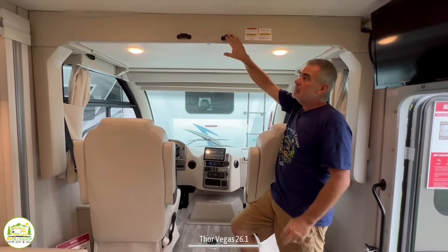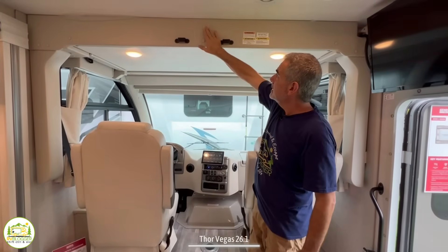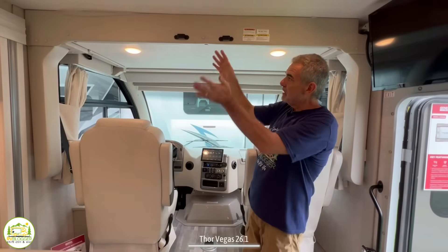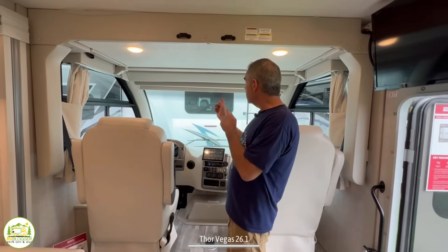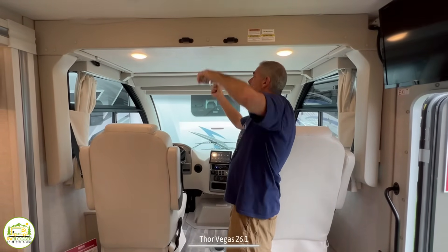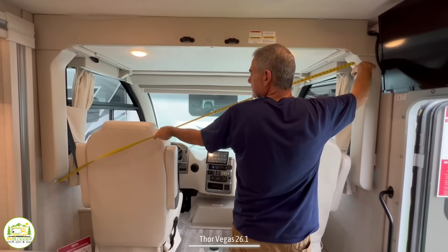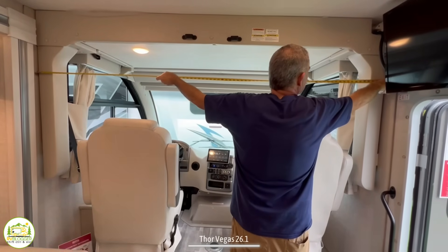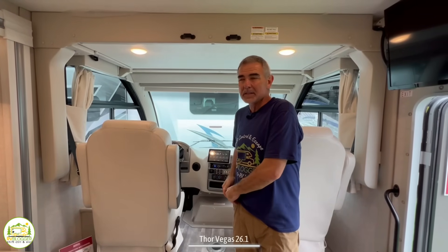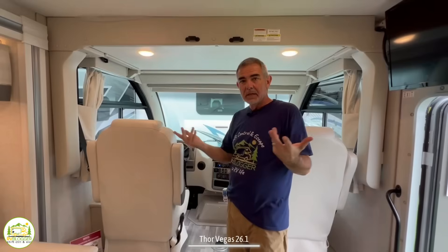Over top here is a bunk bed that will drop down. We're at an RV show right now so they don't want us to pull the pins, but this entire bed comes down to just over top of the seats, and then there's a ladder so the kids can climb up there and sleep. It's about 40 inches wide by 88 inches long, so you could definitely get two kids up there, maybe one adult. It's not quite as wide as the one we have in our Class A, but it works great — we've spent the night up there with the grandkids many times.